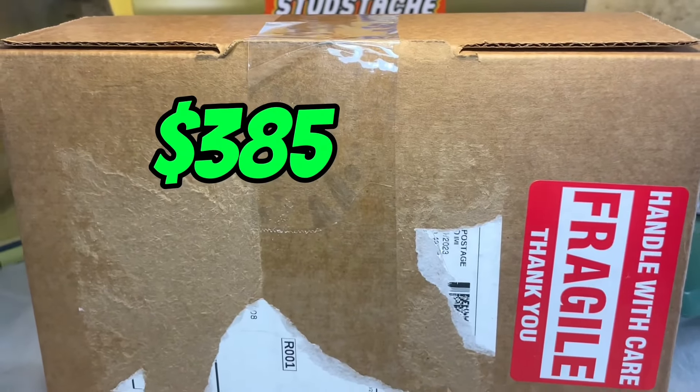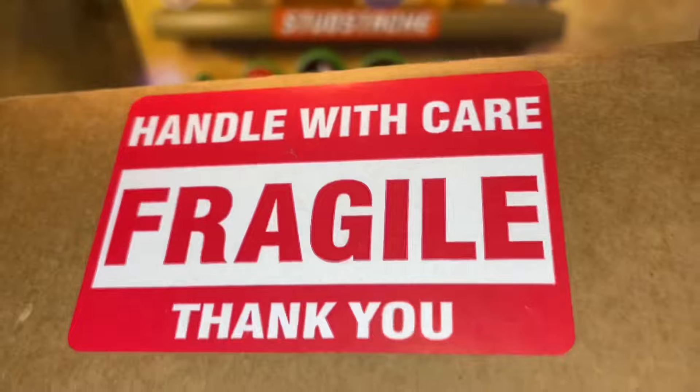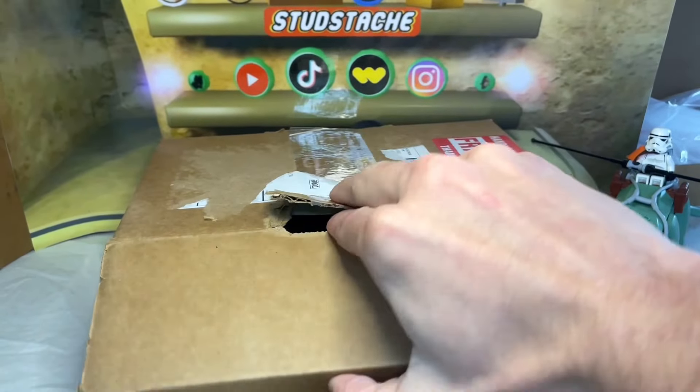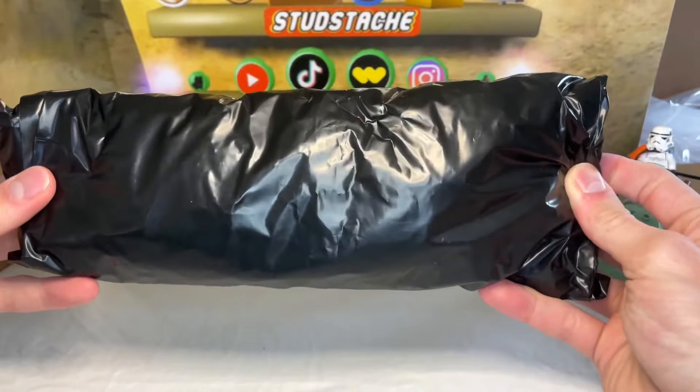This is a $385 LEGO minifigure lot that I won off an eBay auction, and I really need to stop dropping these for the intro, especially when they have fragile stickers on them. Come along with me and discover all of the awesome minifigures in this lot — with packaging like this, I can only hope that this is minifigures and not something completely illegal.